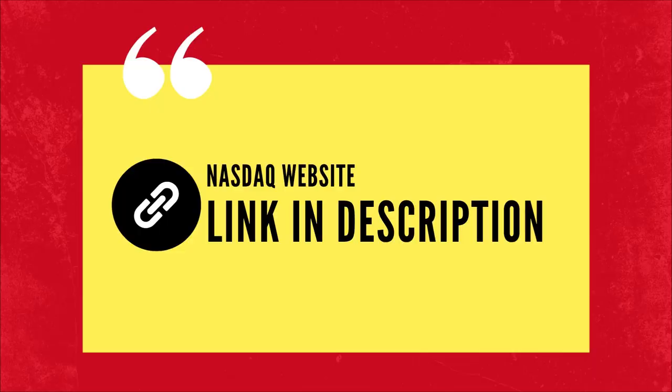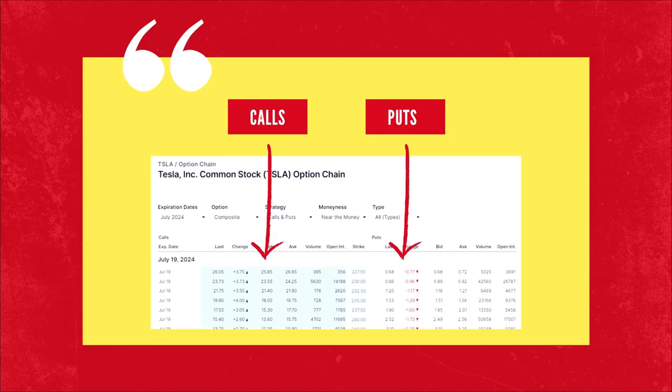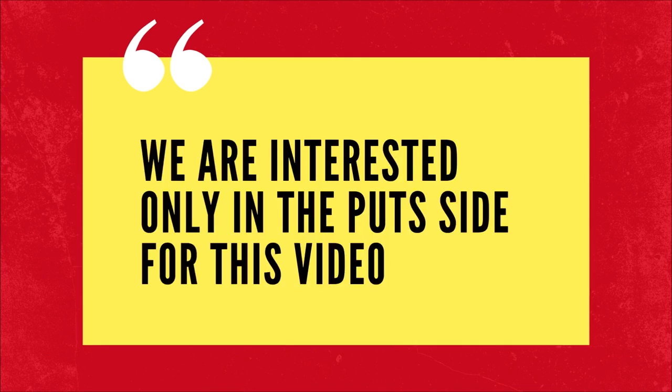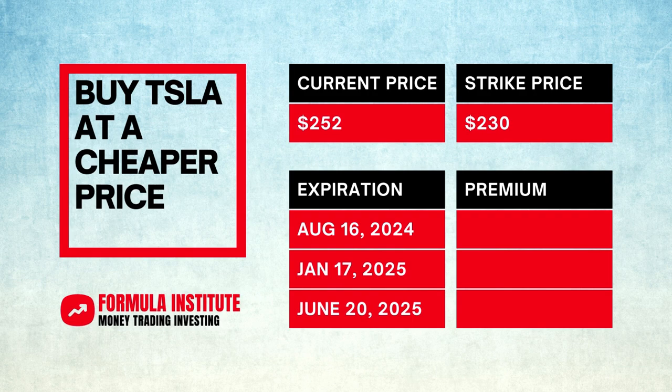Let's visit the NASDAQ website to find out how much discount you can gain from this strategy. We have Tesla's option chain before us. It has two sides — calls and puts. Since we want the Tesla share price to come down, we are interested only in the put side of the page at this time. We will sell put options to receive a premium and transfer the data to a table to get the picture at a glance.